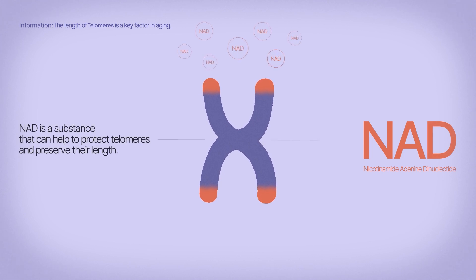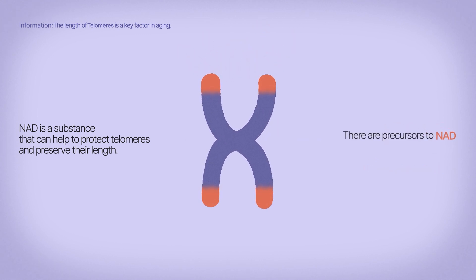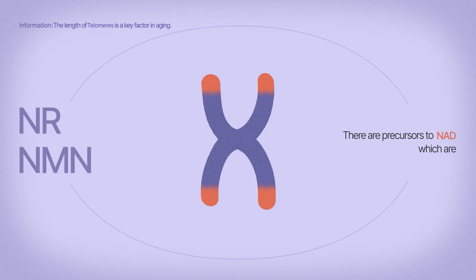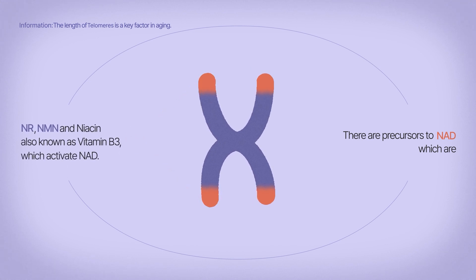NAD is a substance that can help to protect telomeres and preserve their length. There are precursors to NAD, which are NR, NMN, and Niacin — also known as vitamin B3 — which activate NAD.